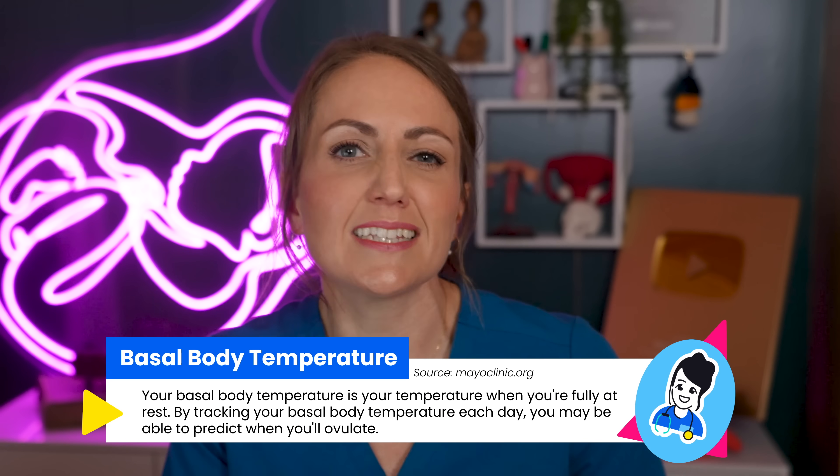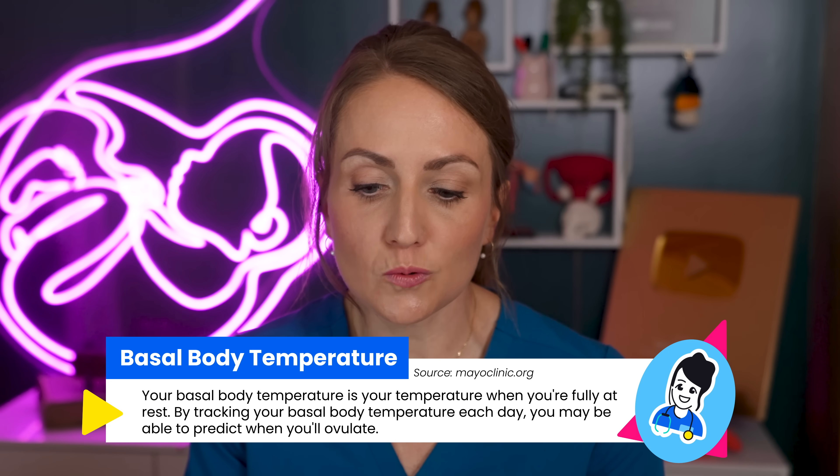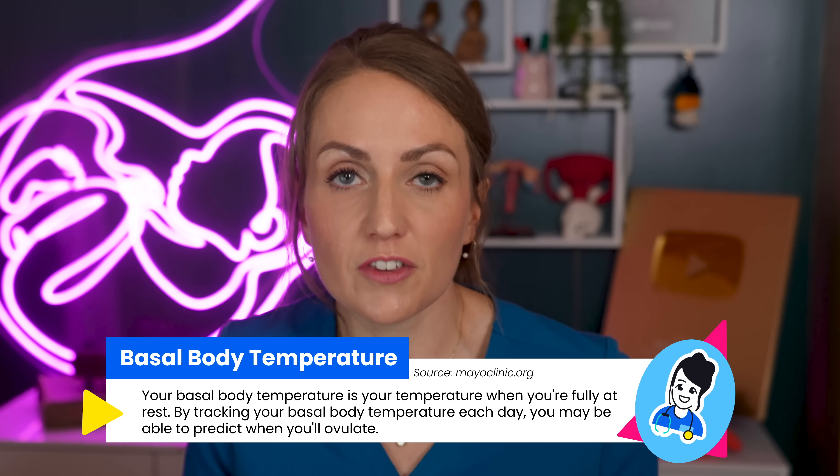You can add basal body temperature charting, which is a really interesting thing — I did this when I was trying to get pregnant with my first pregnancy. You chart your temperature each morning, and the progesterone increase that happens after ovulation causes a slight increase in your core body temperature. The downside is that you're still only confirming ovulation in hindsight. It requires a special thermometer and specific parameters around when to take your temperature. I'll link some information down below.